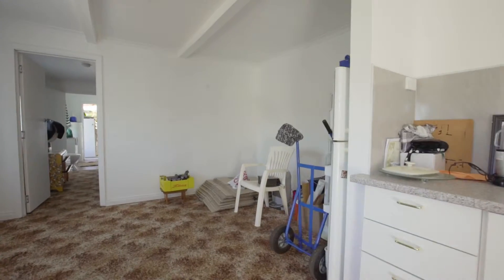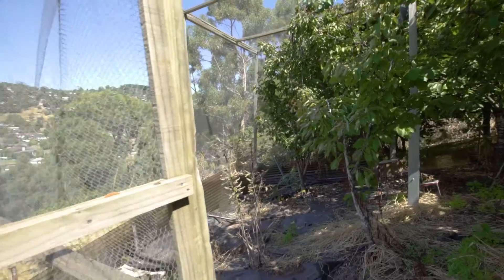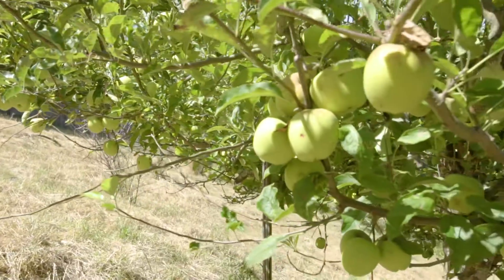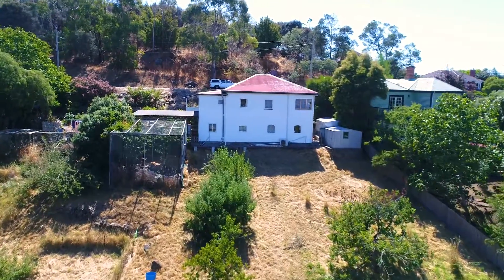Under the house is a self-contained unit with kitchen and bathroom. Outside is a beautiful orchard with five cherry trees, apple trees, pears, quince and apricot trees, set amongst approximately 2100 square metre block.